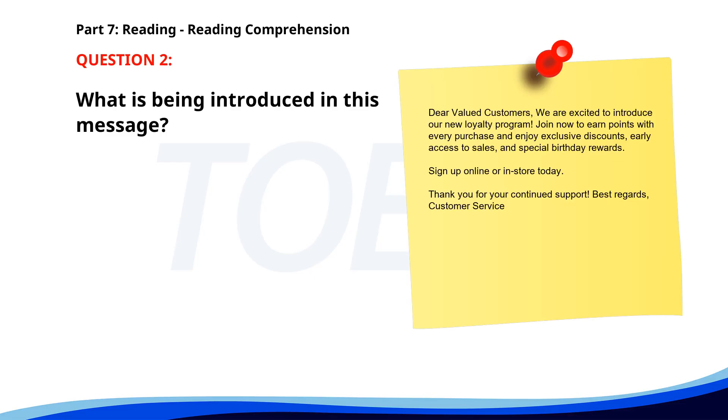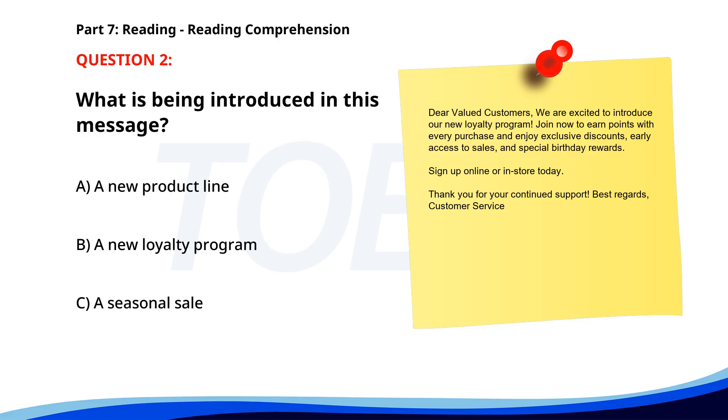Number 2. 'Dear valued customers, we are excited to introduce our new loyalty program. Join now to earn points with every purchase and enjoy exclusive discounts, early access to sales, and special birthday rewards. Sign up online or in-store today. Thank you for your continued support. Best regards, Customer Service.' What is being introduced in this message? A. A new product line. B. A new loyalty program. C. A seasonal sale. The correct answer is B: A new loyalty program.